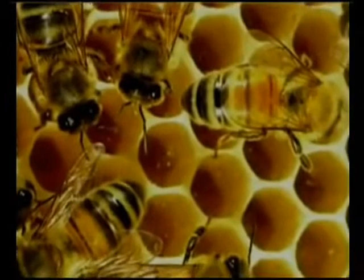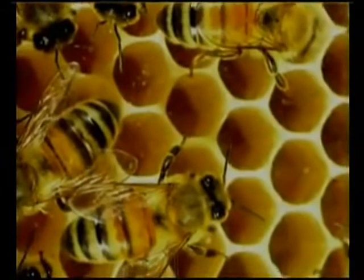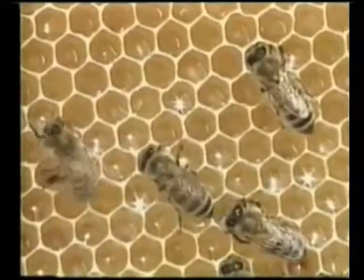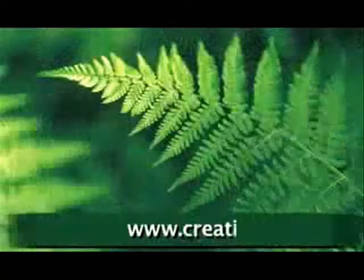Each honeybee is a tiny but powerful computer that could only have been designed and built by an intelligent creator. Bees and what they do are of central importance to much of the rest of creation. No wonder God has given them so much: the complex structure of their society, their intelligence, and their industriousness.